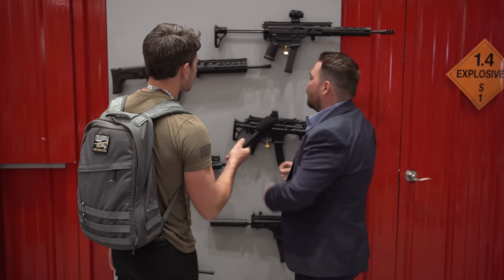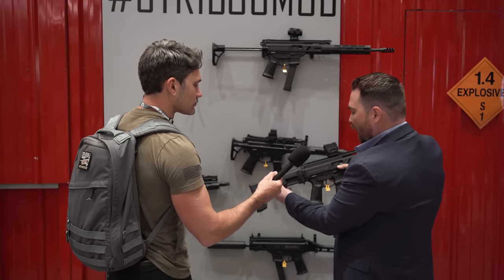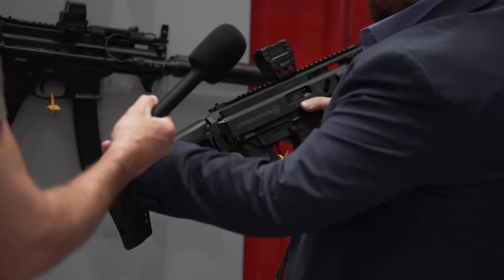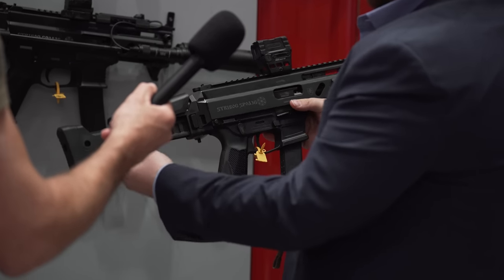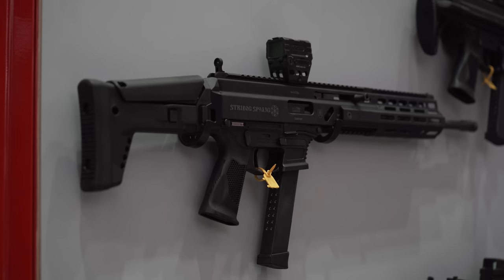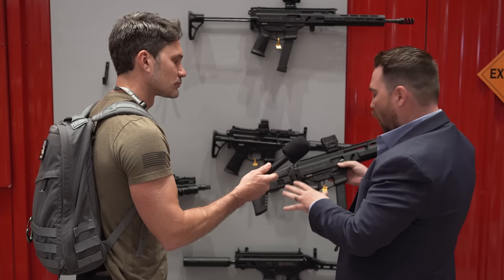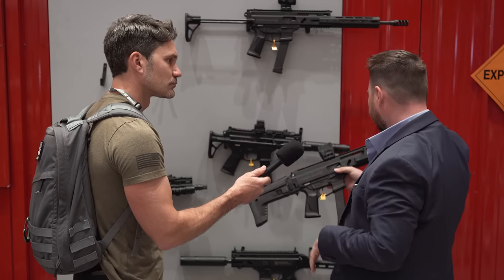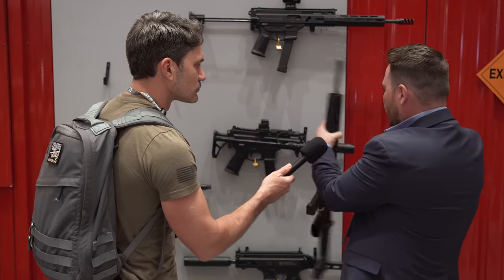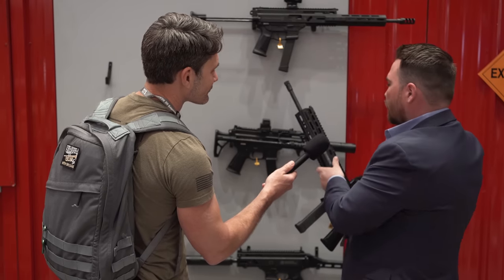Now moving on to the carbine — we're going to do a couple different configurations. This is our top-end configuration. We're going to use the F5 Havoc stock, which is awesome, adjustable, and foldable. A really good-looking stock, so it gives you a real tactical-feeling rifle without a lot of cost, because these are still going to be price point. KDG Gun Company is doing rail extensions, and a few other people are. This is going to be one of the carbine configurations — it's going to be really clean and really smooth.